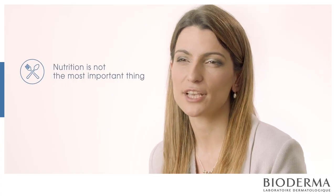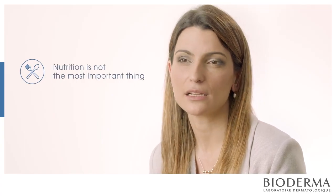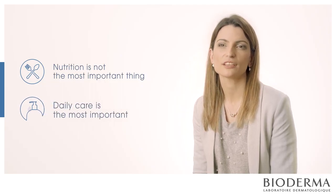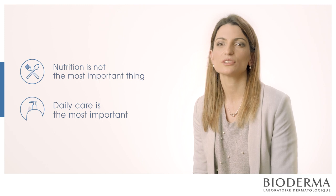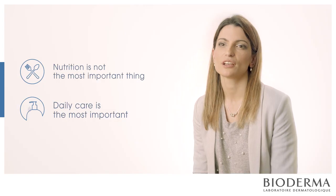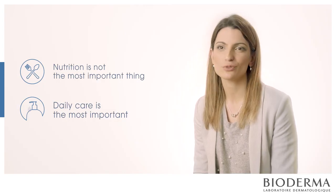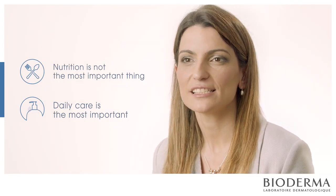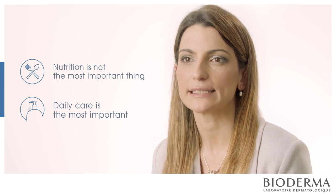Today there is a lot of talk about nutrition and atopic dermatitis, but I think it's not the most important thing to keep in mind. For atopic dermatitis, daily care is the most important: take care with your clothes, with the chemicals you put on your skin, with perfumes and soaps, with the detergent you use to wash your clothes, with your bath water, the weather, your moisturizing cream, and your shower oils. I think this is much more important than food.